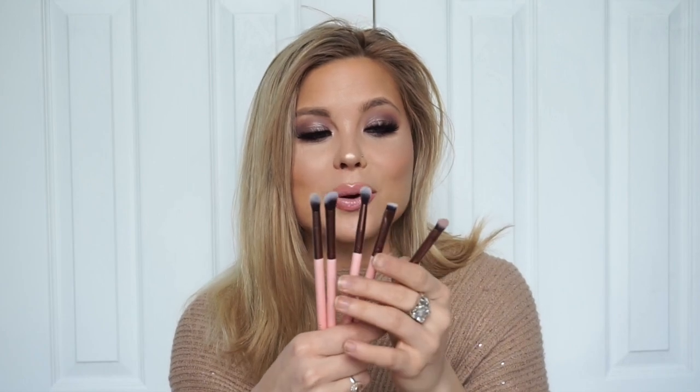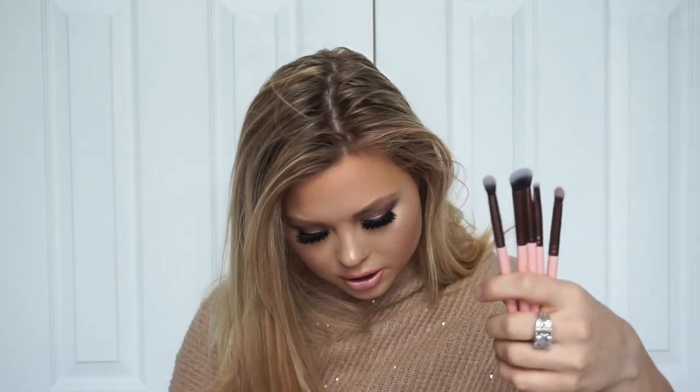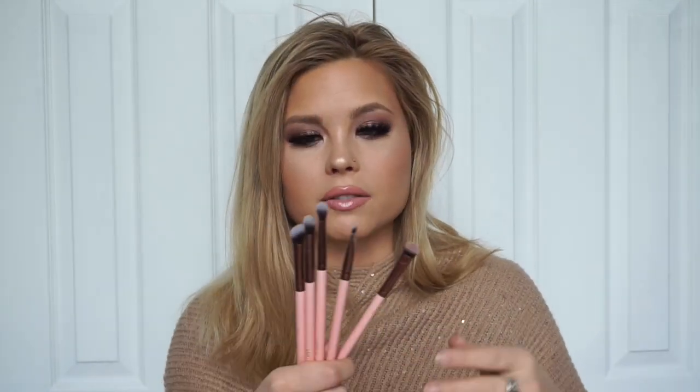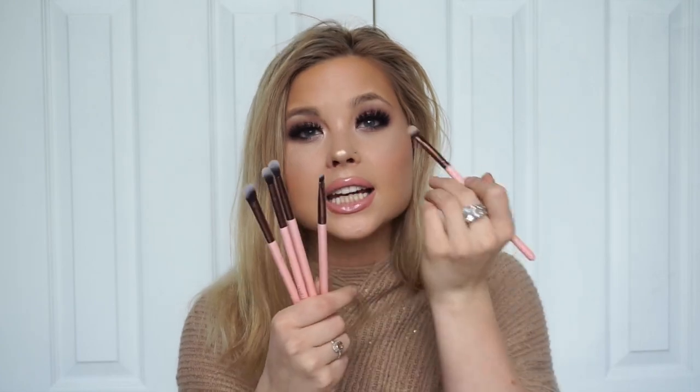The brand Luxie was there and they make the cutest little pink brushes. They gave us a set last year at Gen Beauty that was way smaller, and these ones are like fluffier sets. I'm so excited because I love these brushes — they work amazing. They're usually a little bit smaller than your average blending brush, but blending brushes tend to be really big and fluffy, and these ones are always really tiny. They're so great for detailed eye work, and you guys know me — I like to blend 500 million colors on my eyes.